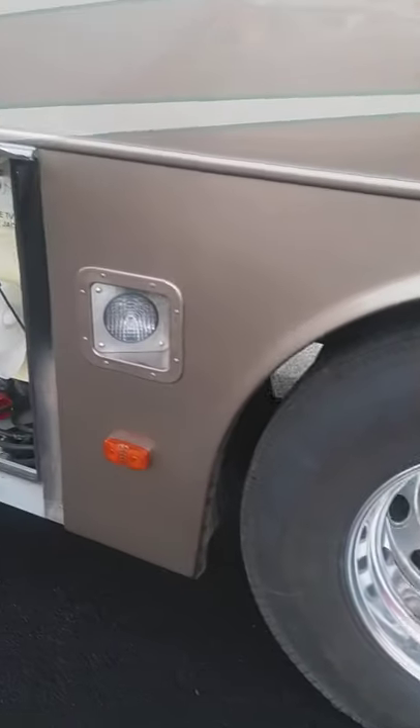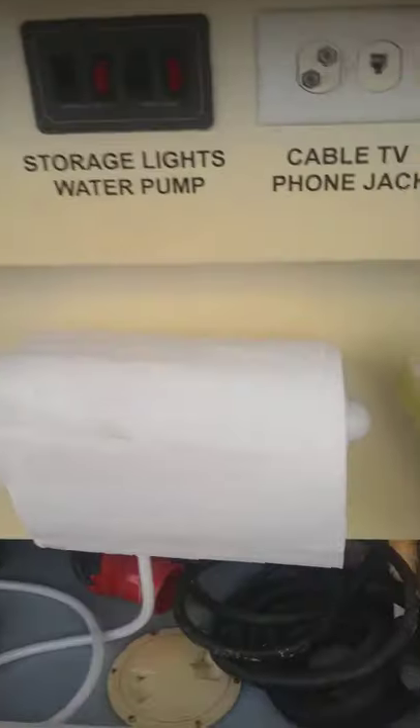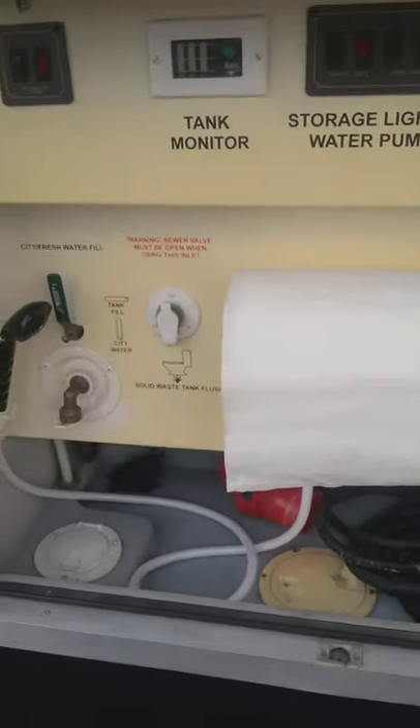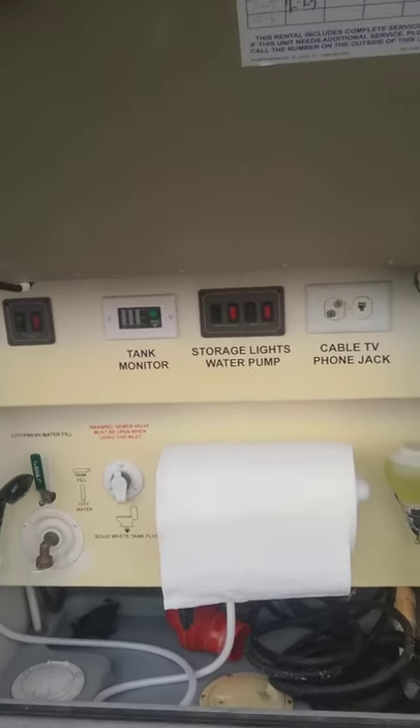And then the utility bay. The utility bay has your sanitation, paper towels, soap, and you've got an outdoor shower. That's also where all your connections are for your TV and your tank monitor.